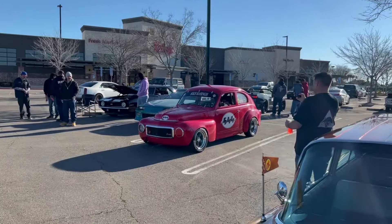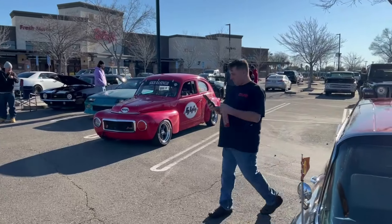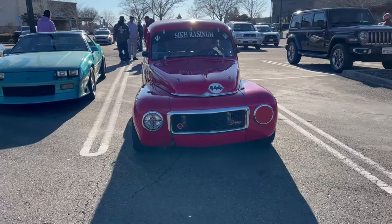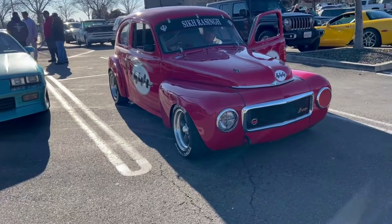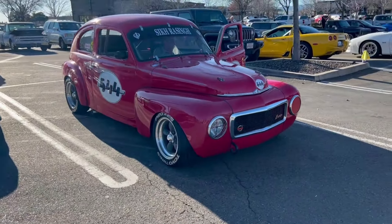We've got a Volvo 544 done in rally style. Looks pretty cool. Don't see many of those around.